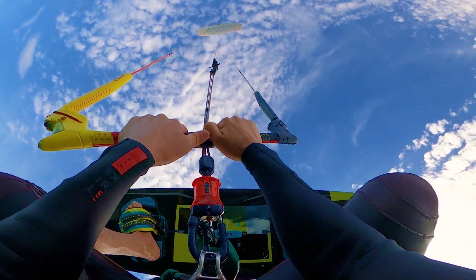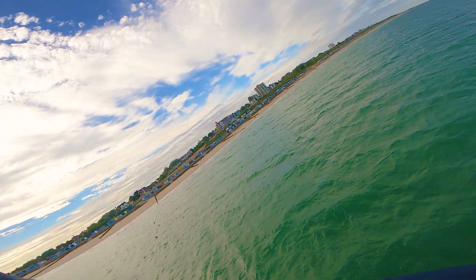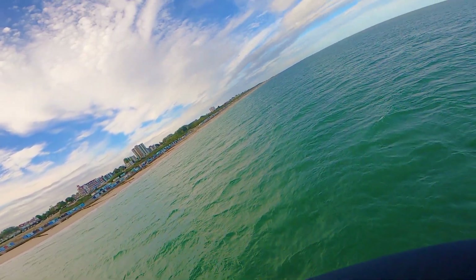Oh wow! Oh my goodness! It's high! It's so high!